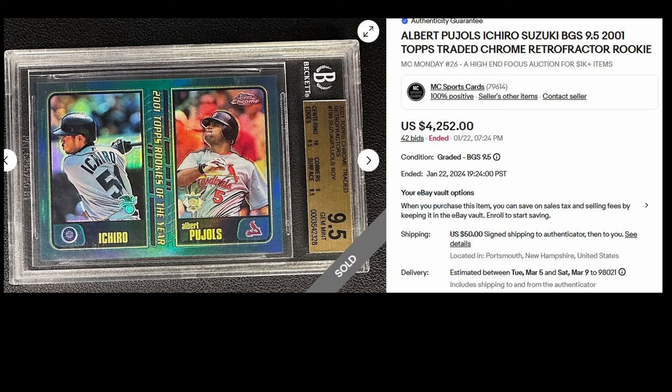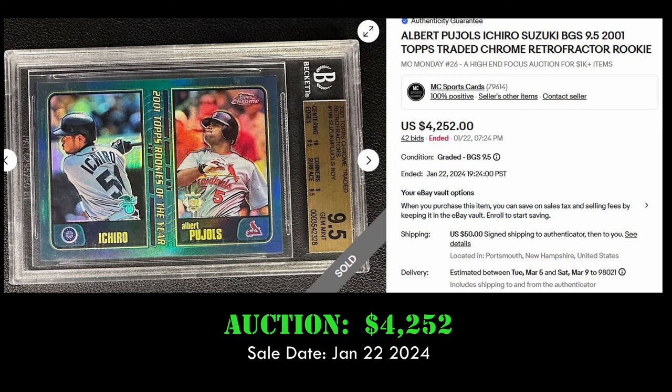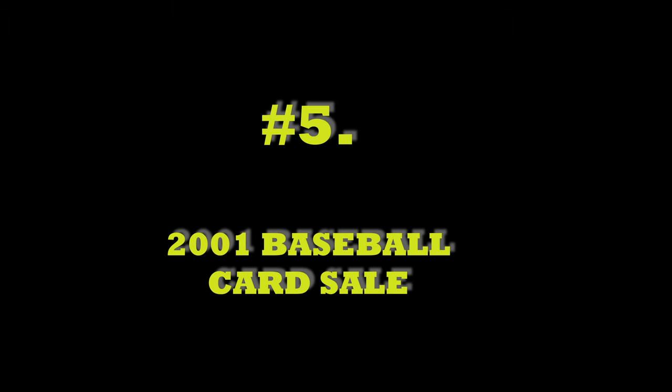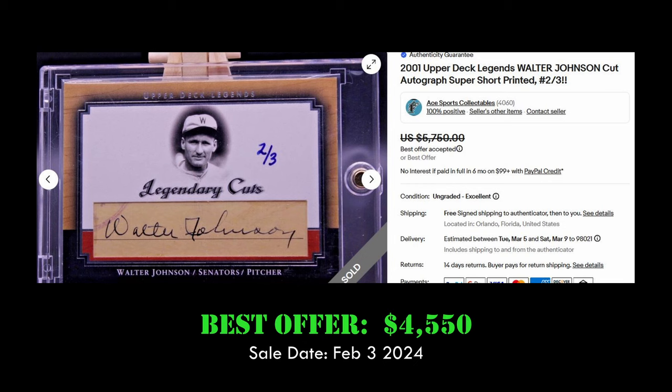Coming in at number six, we have the Albert Pujols and Ichiro 2001 Topps Traded Chrome rookie retrofractor card. This card is in a BGS 9.5 holder and sold for $4,252 via eBay auction on January 22nd, 2024. Odds of pulling a retrofractor card are one in every 12 2001 Topps Traded Chrome packs.